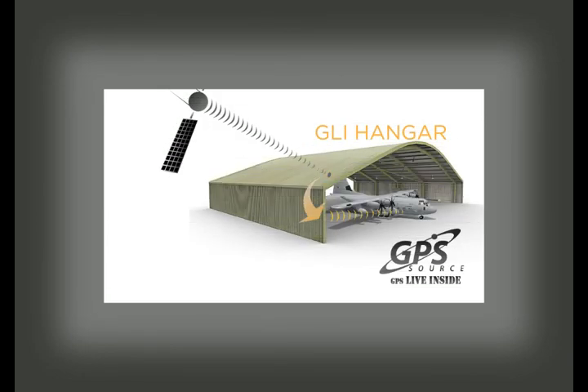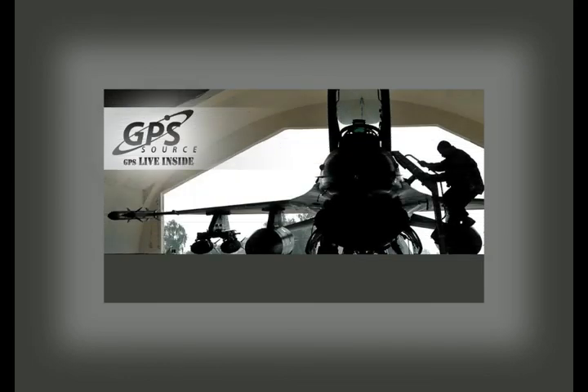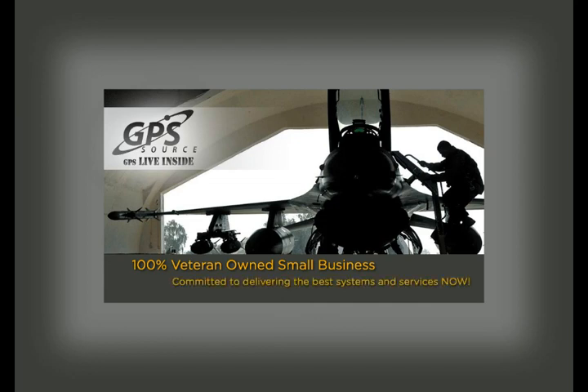The GLI Hanger System from GPS Source adds greater efficiency and productivity to military aircraft maintenance and enhances the situational awareness of crews dedicated to alert aircraft. The GLI Hanger System is a product of GPS Source, a 100% veteran-owned small business, which has installed GLI Hanger kits all over the world. At GPS Source, our commitment is to provide defense agencies with the best systems and services now.